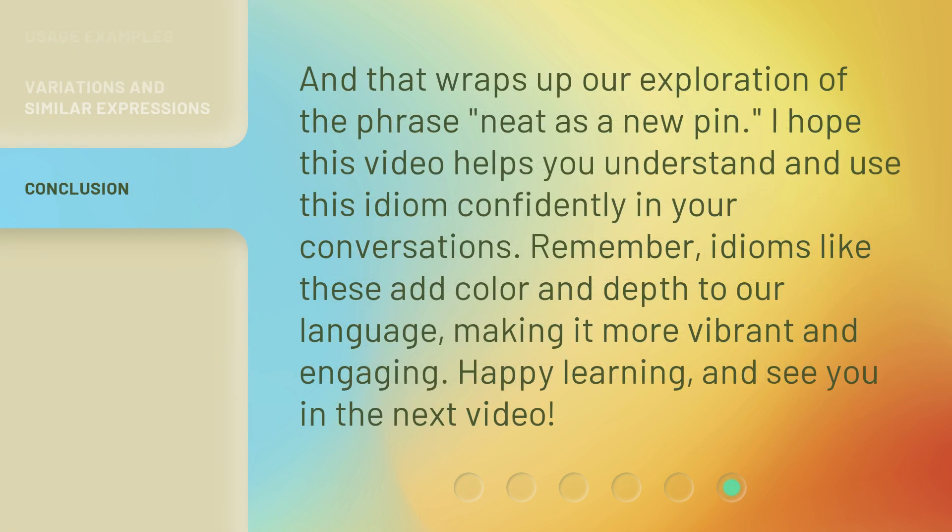And that wraps up our exploration of the phrase, neat as a new pen. I hope this video helps you understand and use this idiom confidently in your conversations. Remember, idioms like these add color and depth to our language, making it more vibrant and engaging. Happy learning, and see you in the next video.